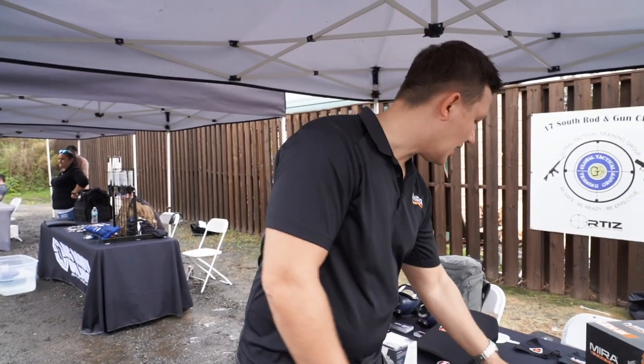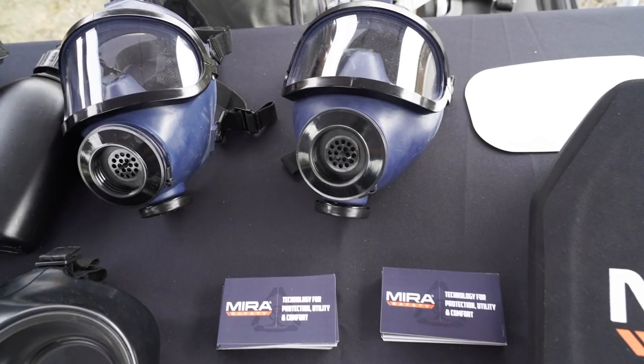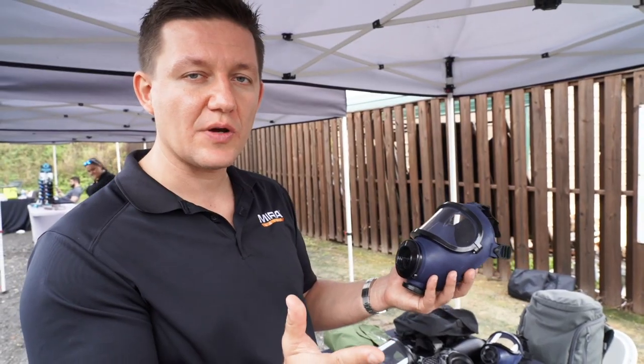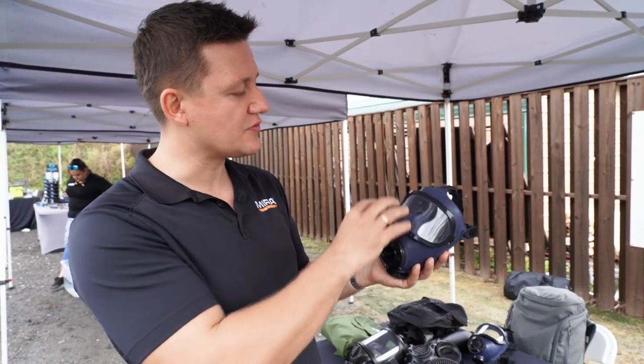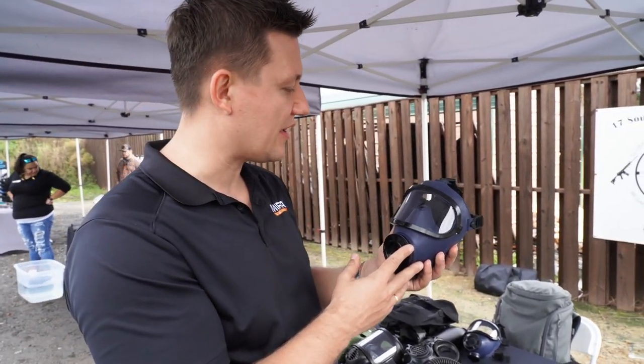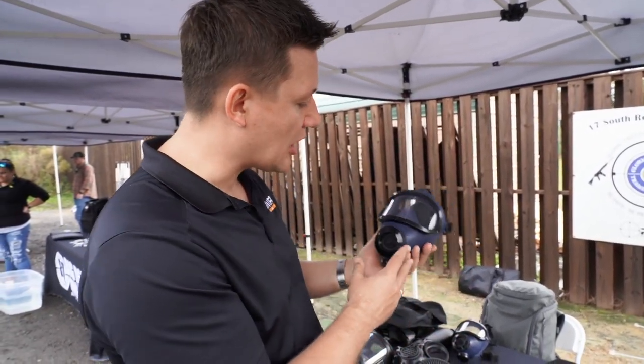Another new product we have is the children's mask coming out soon — the MD1. This is different from the CM2M we had before. It comes with a panoramic visor so the little ones can see much better, and it's got an oral-nasal cup to prevent fogging.